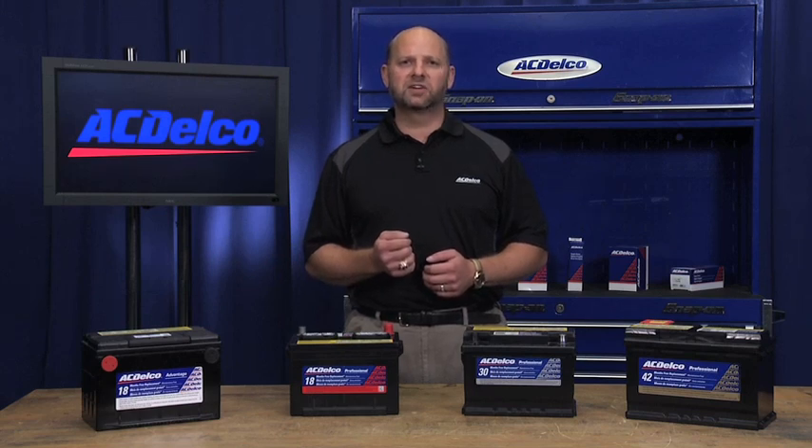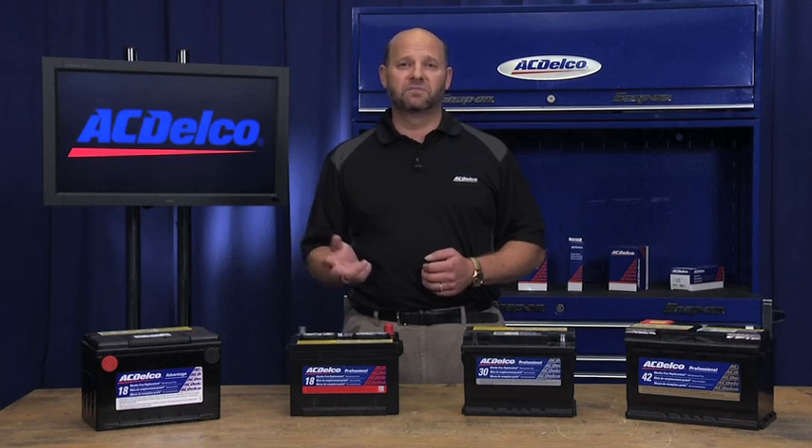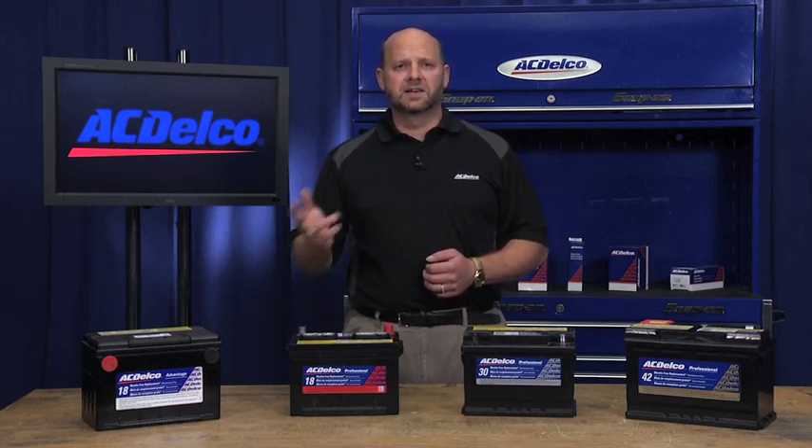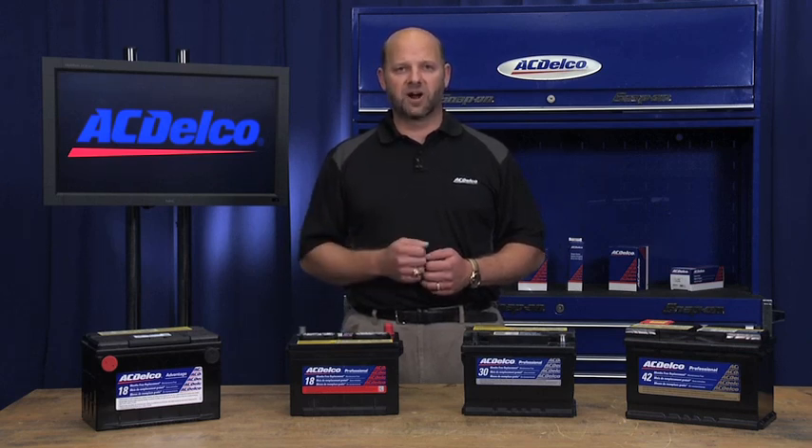When it comes to choosing the right battery for your car or light truck, there are a few important items to consider. First is the Reserve Capacity, or RC. This is the number of minutes a battery will last with the headlights left on in the car with a 25 amp draw.